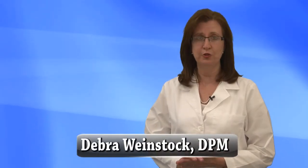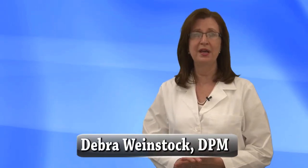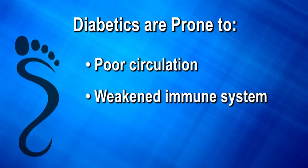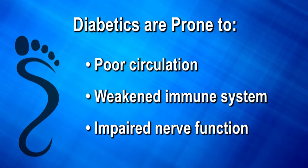Diabetes has become an epidemic in this country. If you have diabetes, it is essential that you have your feet evaluated by a podiatrist. Because of sustained high blood sugar levels, diabetics are prone to poor circulation, have a weakened immune system, and impaired nerve function in their feet.